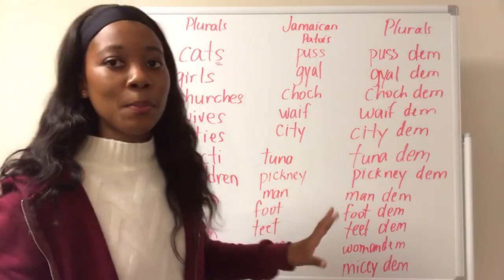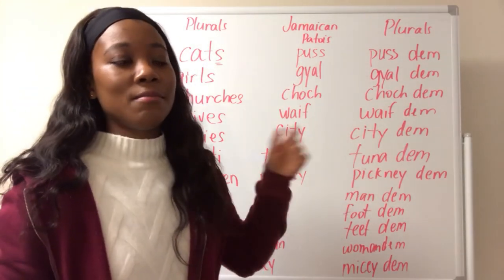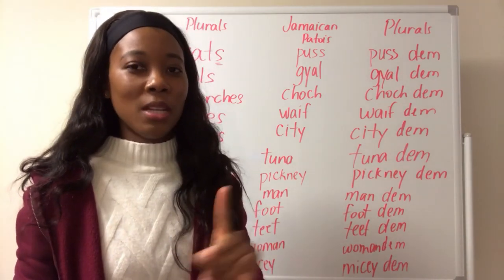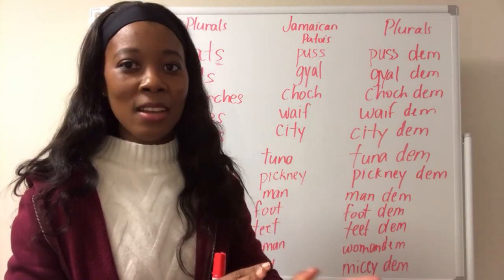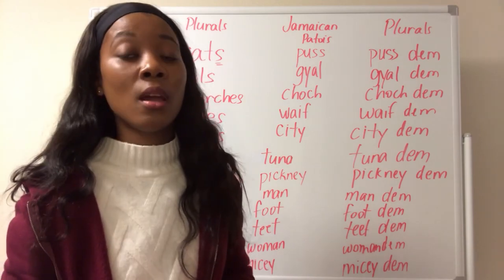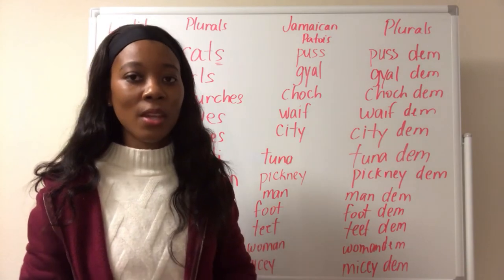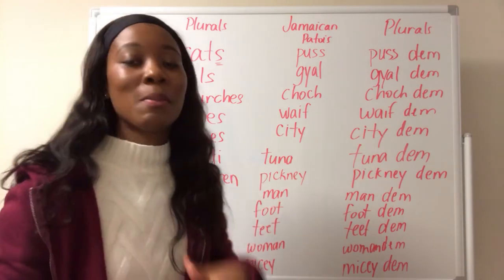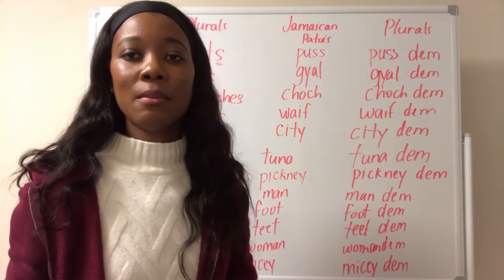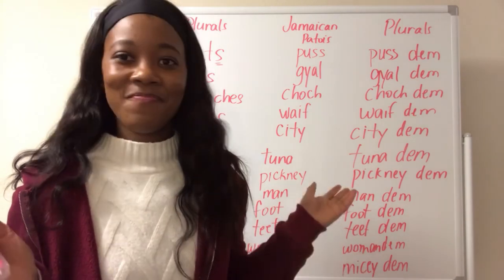So in order to pluralize Jamaican Patois nouns, you add dem. There is one exception to this rule but it's going to take an entire lesson — it's not so common and I'll explain it later on. But this is the general rule and it works in most cases. So to answer the question asked by the student in the United States: what does mandem mean? Mandem really means men. That's what it means. Simple.